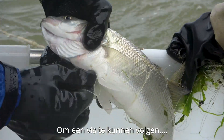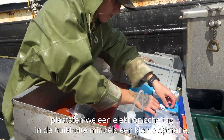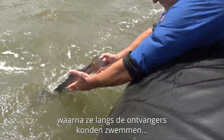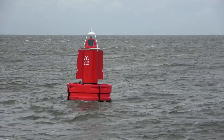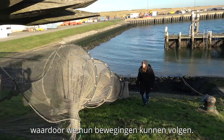In order to track a fish, we actually insert an electronic tag inside their body cavity using a small surgery. And once the fish is recovered, we release them where they're able to swim past these acoustic receivers that we attach to navigational buoys throughout the Wadden Sea. That tells us when a fish has passed by and allows us to track their movements.